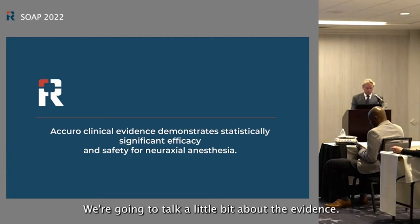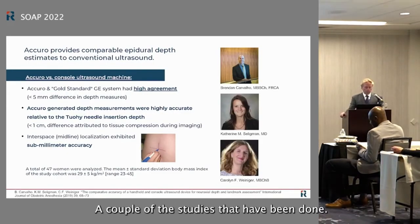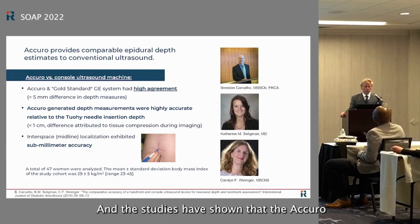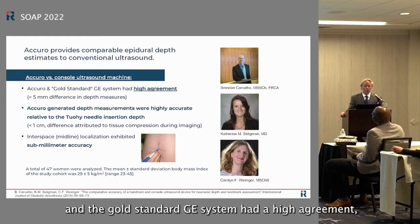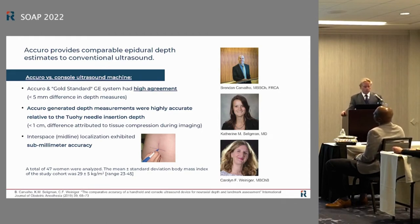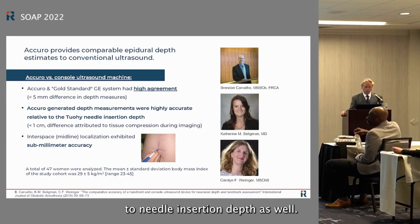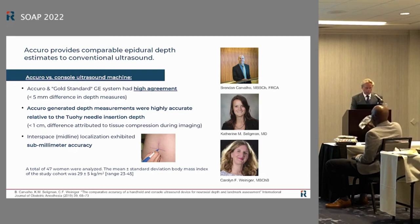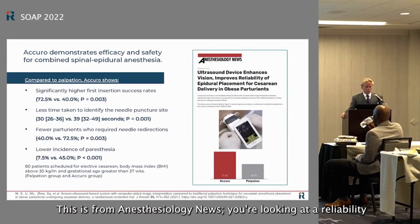Let's talk briefly about the evidence. One study compared the Acura's epidural depth measurements to the conventional GE ultrasound gold standard. The studies showed high agreement — less than five millimeters difference in depth measurements — and depth measurements were highly accurate relative to actual needle insertion depth. The intervertebral space was located very accurately as well.